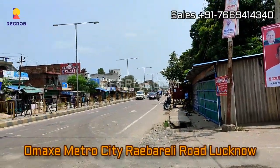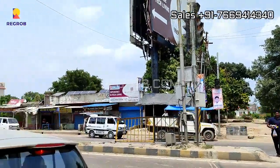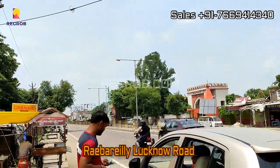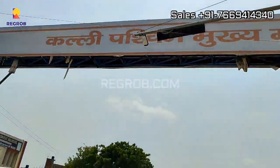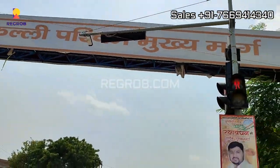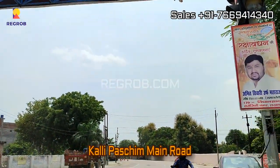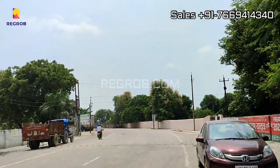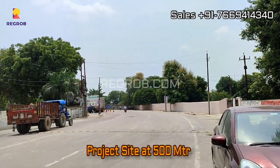Hey viewers, so in today's video we are at Omex Metro City located on Rai Bareilly Road, Lucknow. This is the Rai Bareilly Lucknow Road, and this is the Kalli Pachim Main Road. The project site is at 500 meter distance.